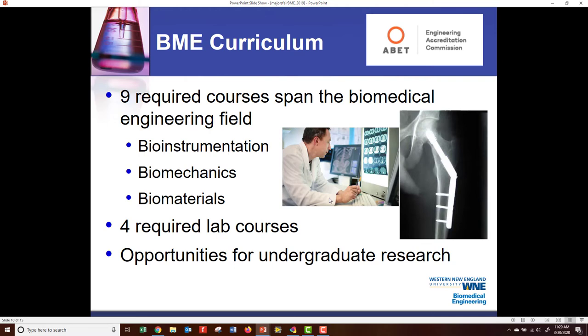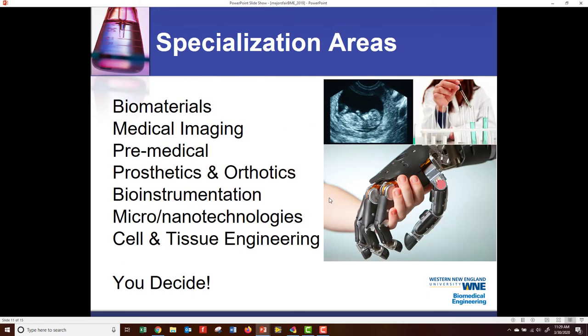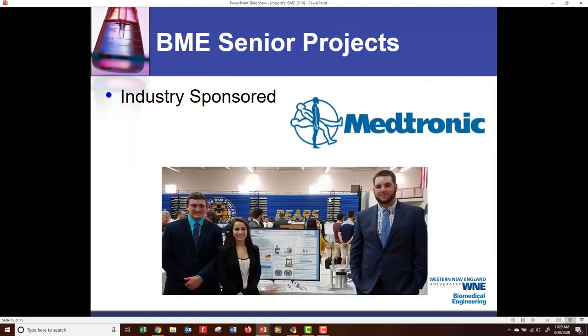We have four lab courses that are required — one sophomore year, two junior year, and one senior year. You also have opportunities for undergraduate research. For specialization, we have a sequence of four elective classes and two additional electives, for a total of six elective classes. You can do those in areas such as biomaterials, imaging, pre-med, prosthetics and orthotics, etc. — so you get to decide your area of specialization.